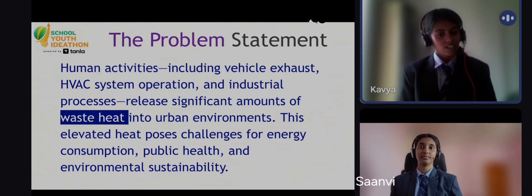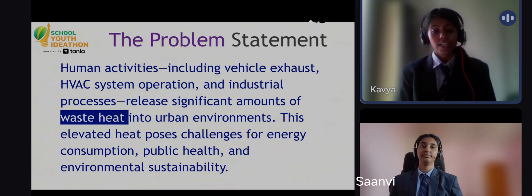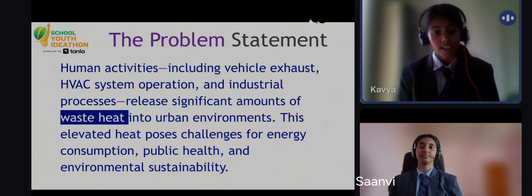Cities are hot. Vehicle exhaust, AC units, and industries constantly release waste heat, raising the urban temperature. This isn't just uncomfortable — it stresses our power grids and impacts health. We asked: what if we could turn that heat into power?